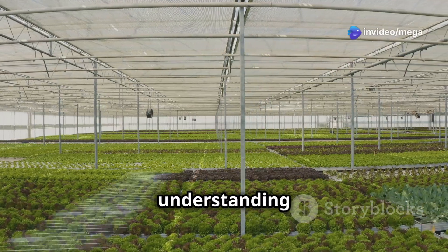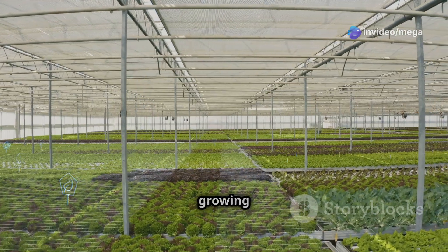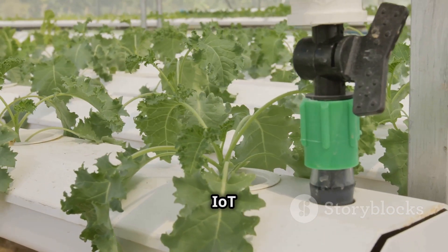The important thing is understanding the basic parts of a smart hydroponic system. These parts work together to make a good growing environment. First, we have the Internet of Things — IoT sensors.